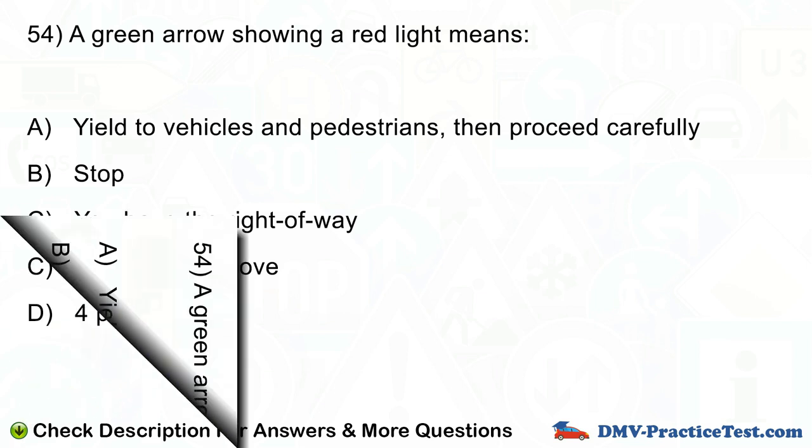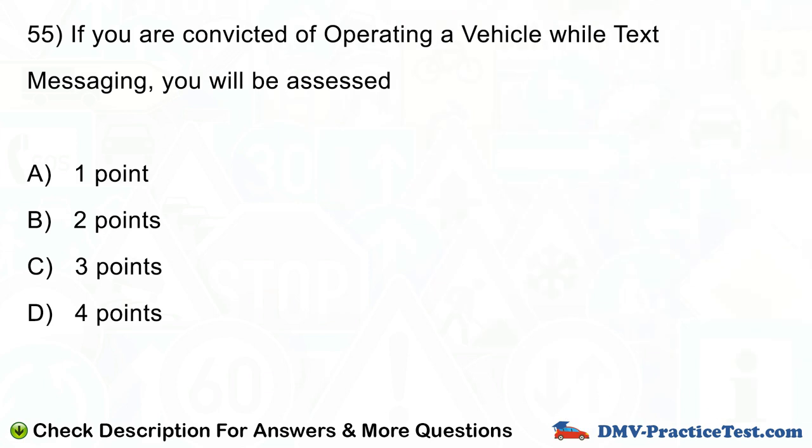Question number 55. If you are convicted of operating a vehicle while text messaging, you will be assessed: A. 1 point. B. 2 points. C. 3 points. D. 4 points.